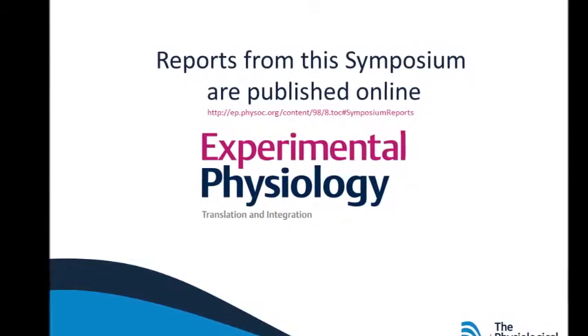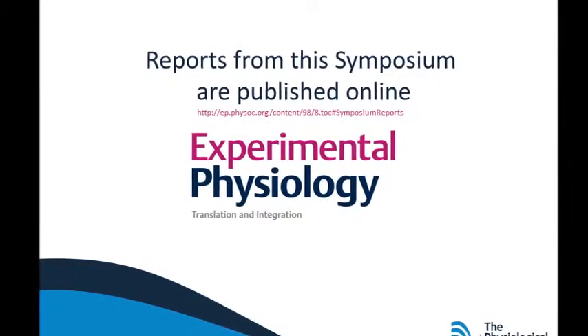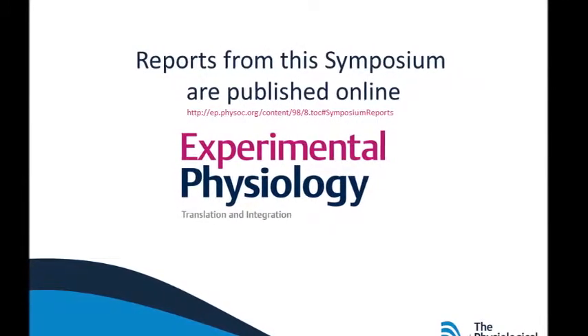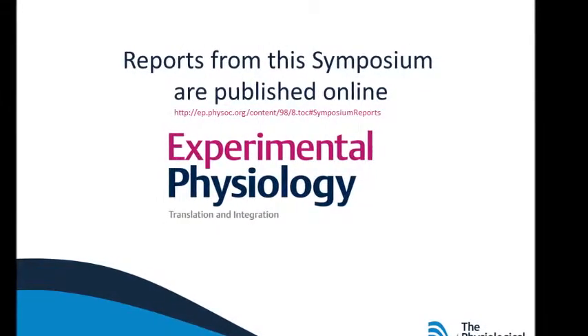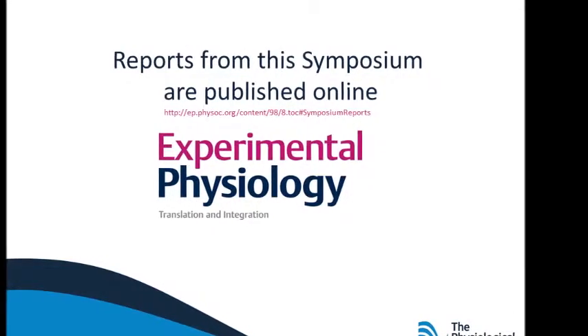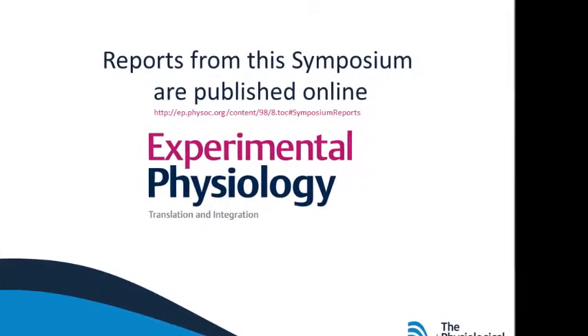Unfortunately, there is significant variability between individuals in their response to chronic hypoxia. Some do not reach a steady state, but there is a continued increase in pulmonary arterial pressure and maladaptive changes in the right ventricle leading eventually to right ventricular failure. In patients with chronic lung disease, these changes contribute significantly to morbidity and mortality.